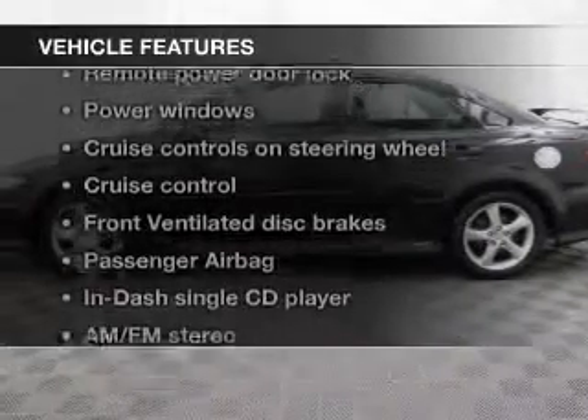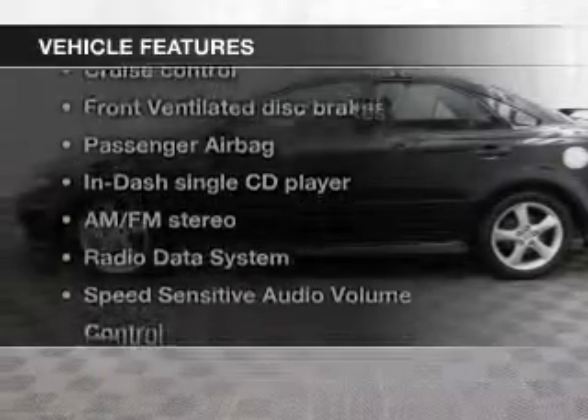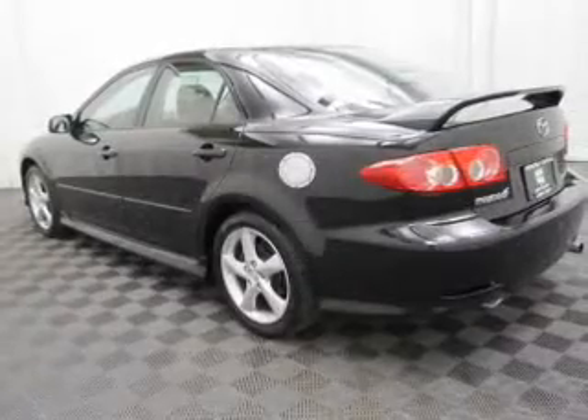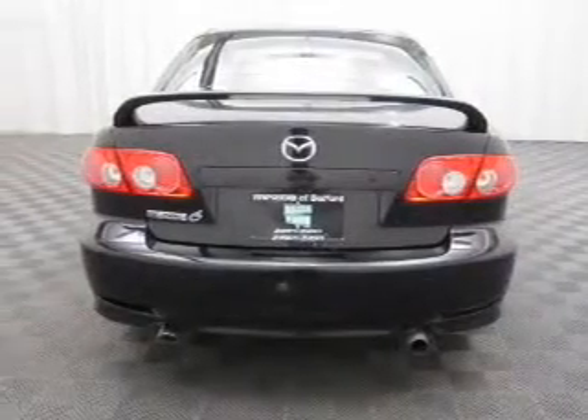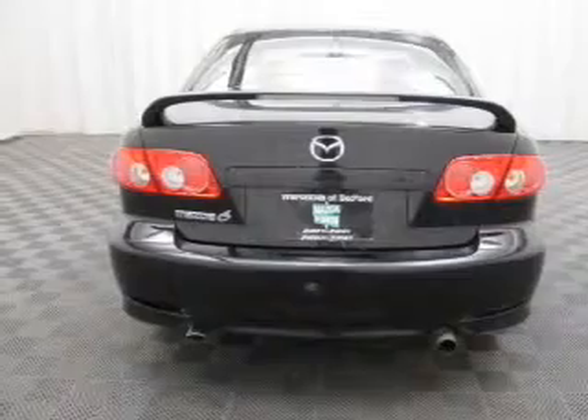And with these notable features, you won't want to miss out on the opportunity to own this amazing ride. Keyless entry, power door locks, power windows, cruise control, an AM FM stereo with a CD player, power mirrors, and an alarm system.